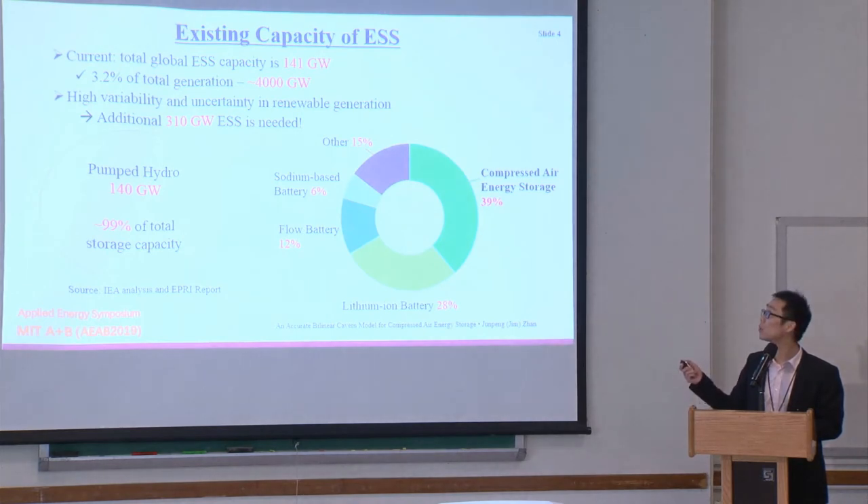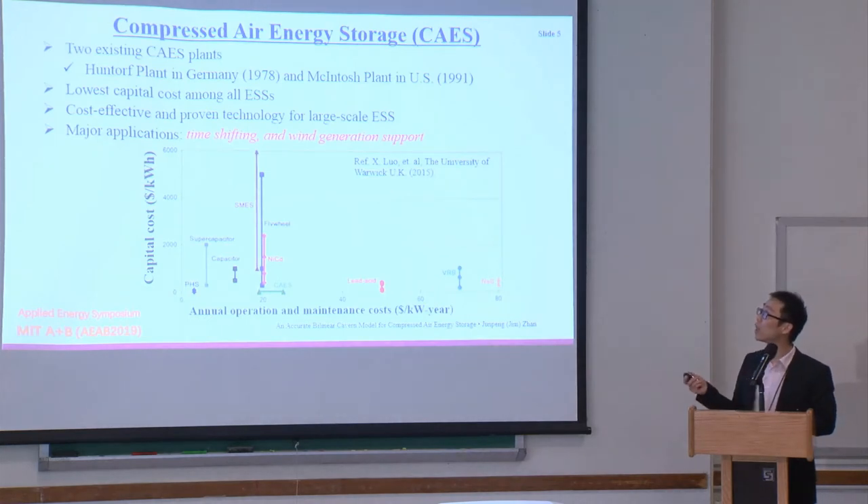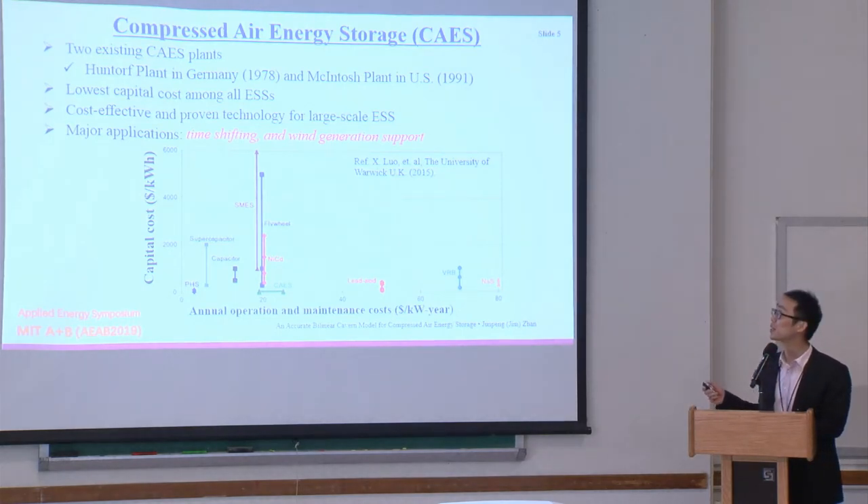Compressed air energy storage is currently the second largest scale energy storage system. Professor Wang already mentioned that CAES is one of the cheapest energy storage options, along with pumped hydro, in terms of capital cost — that's dollar per kilowatt-hour. There are currently two CAES plants in the world: one in Germany and one in Alabama, US.